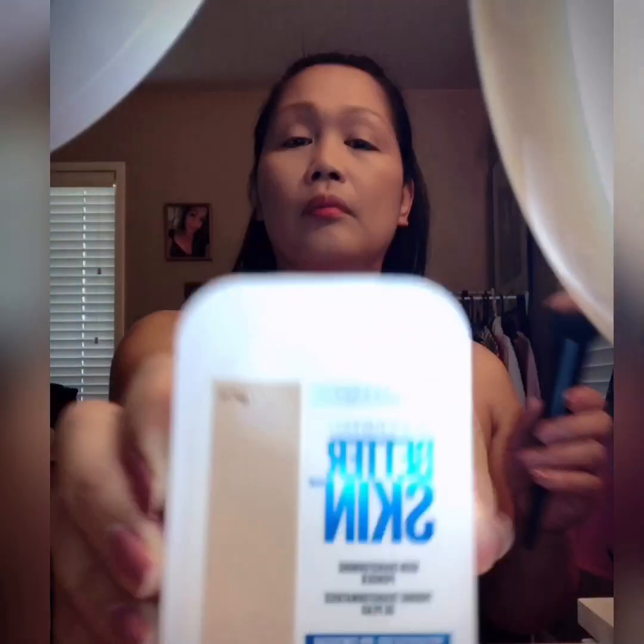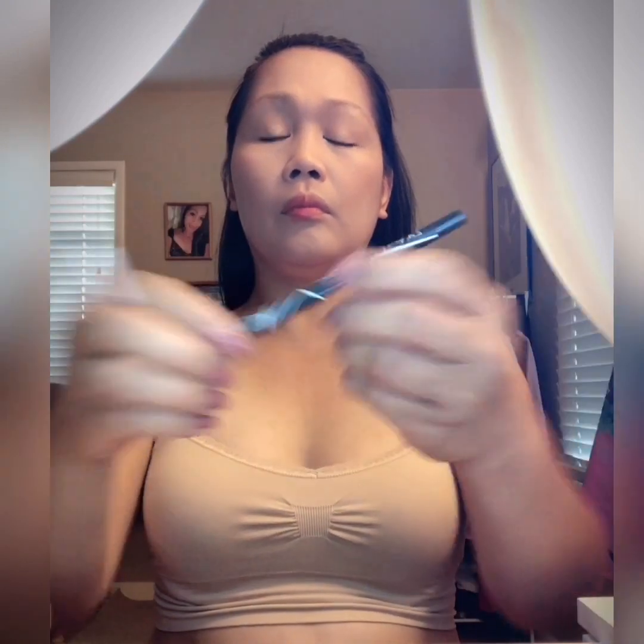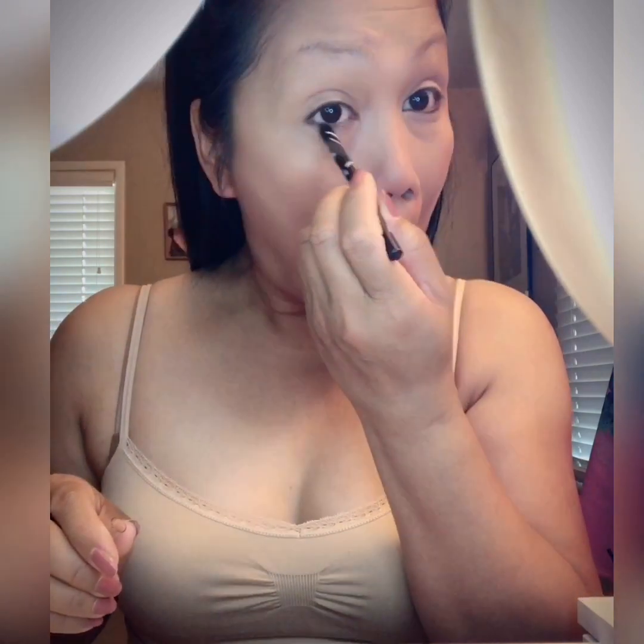For my face powder I use this Super Stay Better Skin by Maybelline. The shade for this is number 30, it's a warm nude. For my eyeliner I use this LA Girl Black Eyeliner. I like this eyeliner because it won't scatter all over your eyes, and I just blend it with my eyeliner brush.